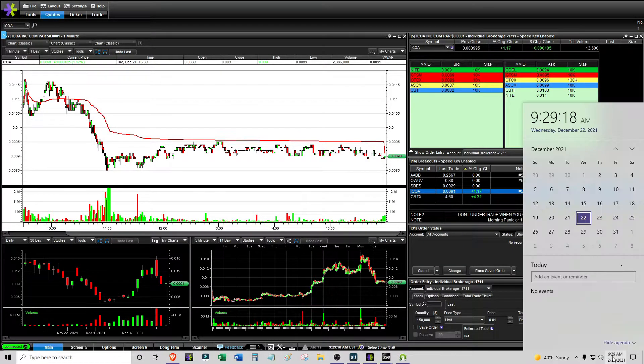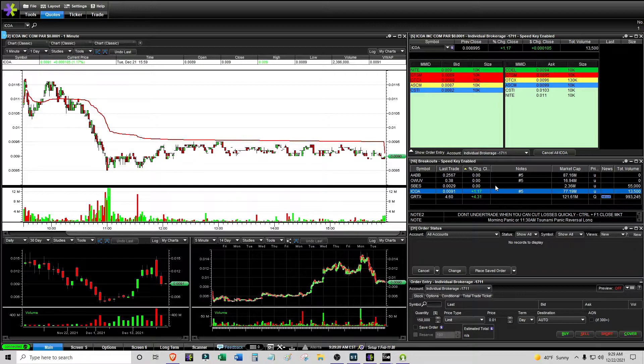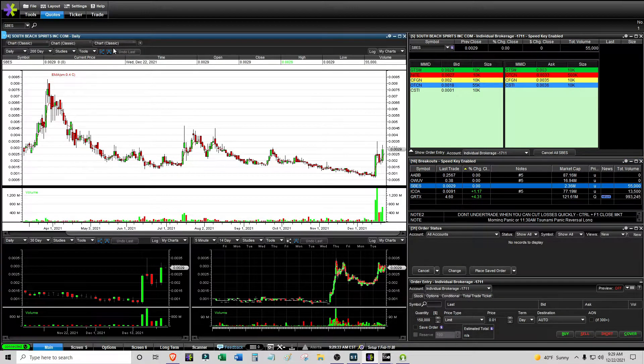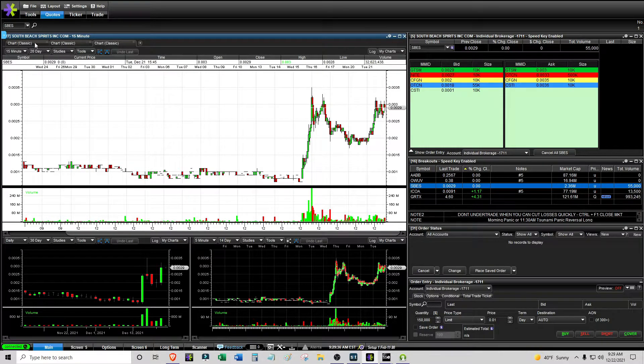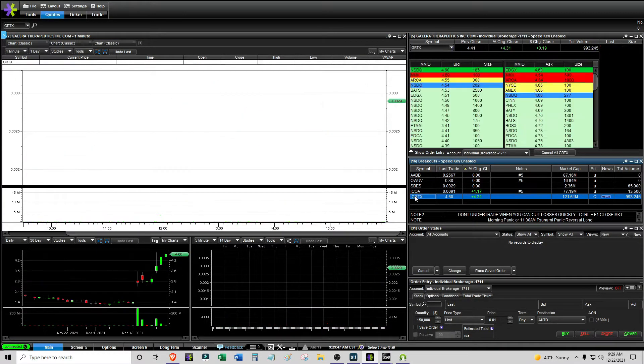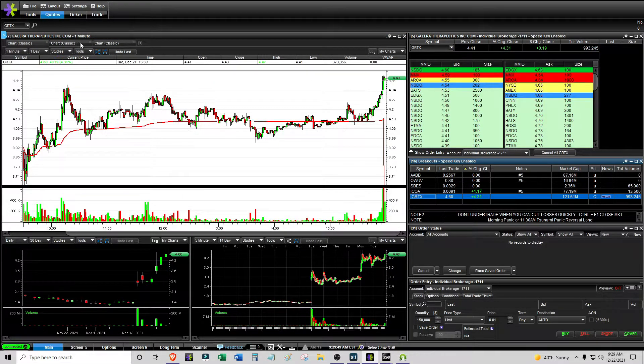It is Wednesday, 9:29 AM, December 22nd. The main watchlist includes stocks with a number five in the notes section — potential morning panic balance plays. SPES decided to wake up; I'd like to see it do some kind of breakout, but I don't really like uptrending patterns or breakouts. I like morning panic balance plays and dip buys. This is the only listed stock — just something to watch.